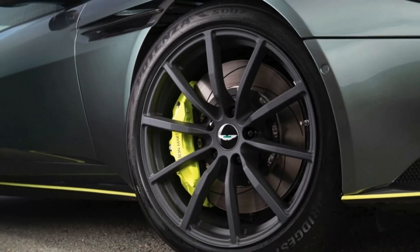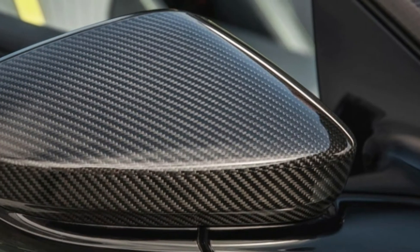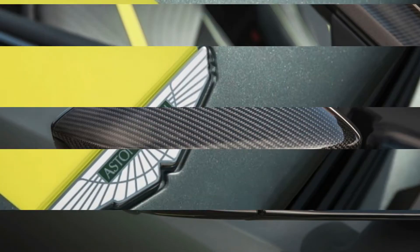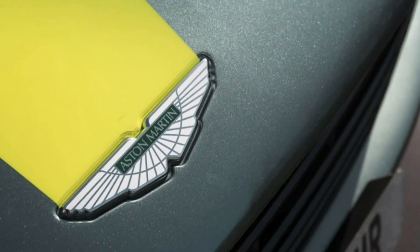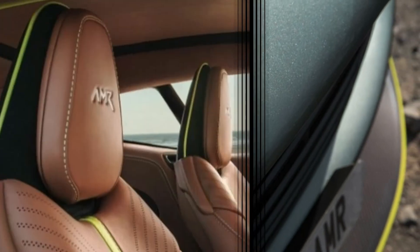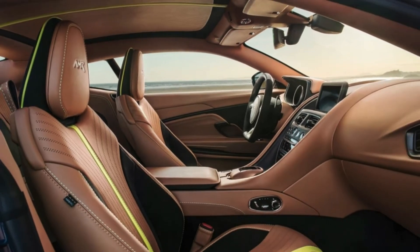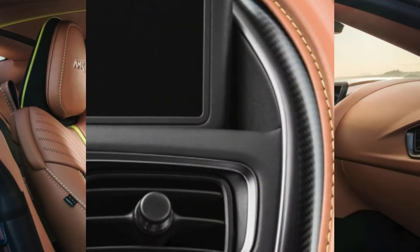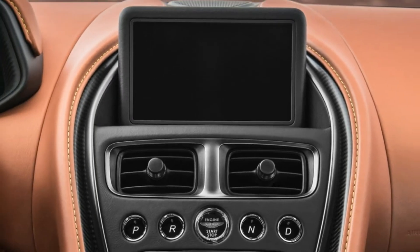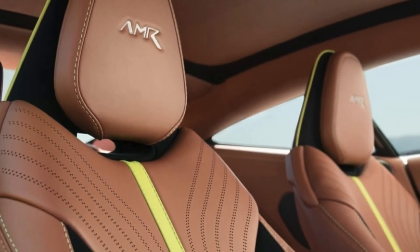Monotone leather and microsuede upholstery graces the interior, differentiated by focal lime stripes on the seats and main panel, and there is a leather-wrapped sport steering wheel. Alongside several Designer Specification packages, Aston will also offer a limited AMR Signature Edition of the DB11 AMR in Stirling Green with Lime-accented trim, restricted to 100 examples worldwide. These versions will also wear extra carbon fiber exterior bits, Dark Knight leather with Lime detailing, and silk dark chrome switchgear.